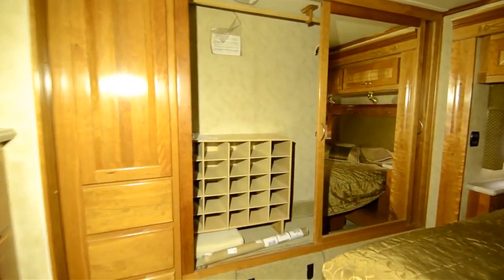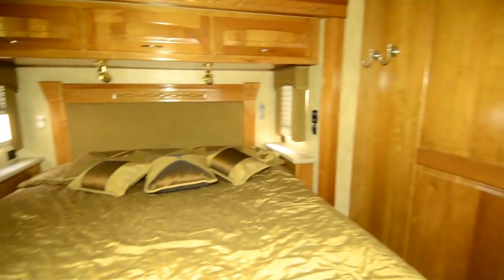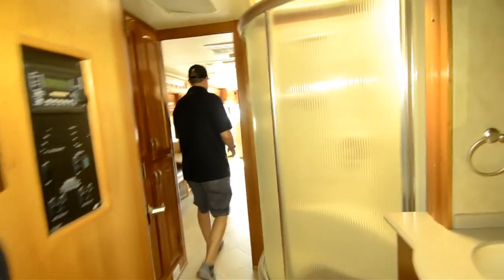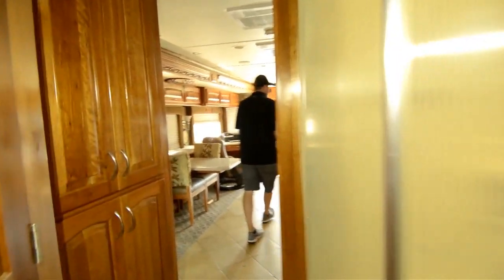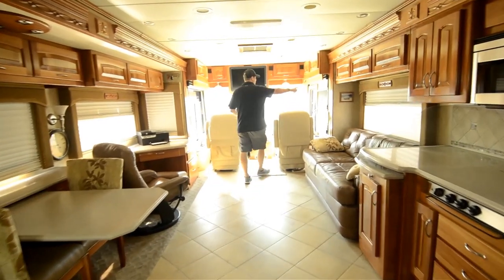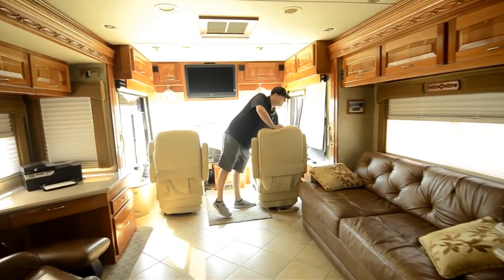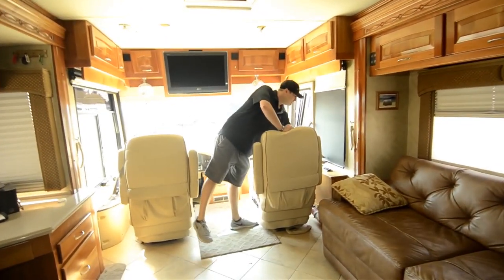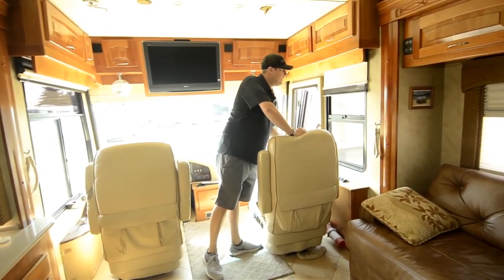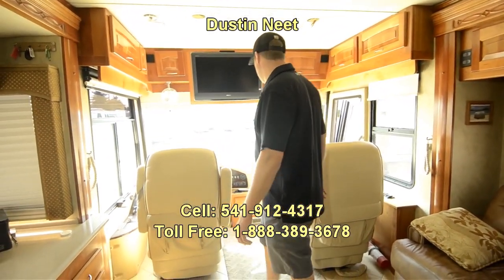It's got ducted air front to back — everything you'd expect on a Beaver coach. Solid hardwood, solid cabinetry, solid tile, stainless steel Corian, fiberglass roof cap. Got the MCD day-and-night shades all the way around. Dual pane windows. Fully insulated coach. This will do it all.